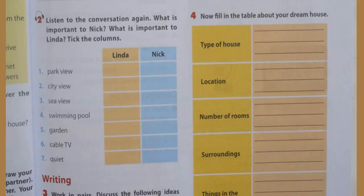Unit 10, page 45, Skills 2, Activity 2: Listen to the conversation again.